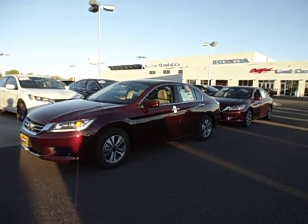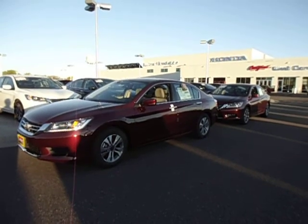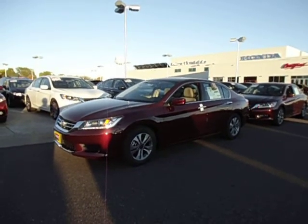Hi there, this is Chad Rawson over at Luther Brookdale Honda. Just wanted to take a quick minute here and show you the 2015 Accord LX that we have in stock in Basque Red.